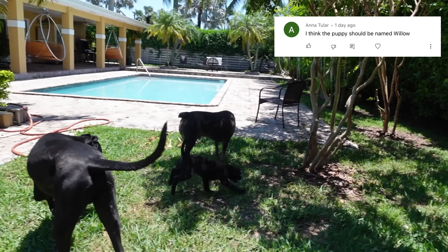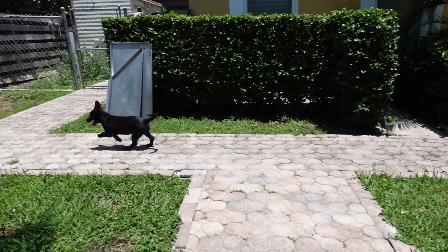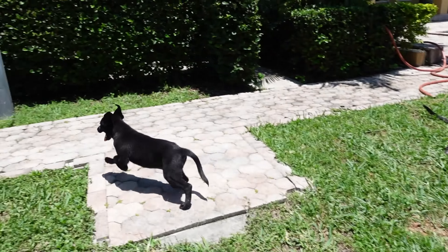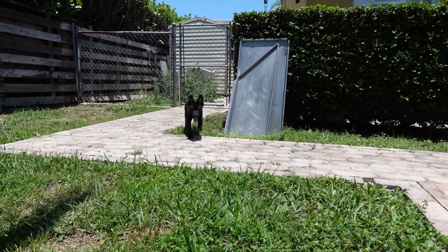I want to give a huge shout out to Anna to Life for picking the name Willow for this pretty girl. I thought it was an absolutely adorable name and it fits this girl perfectly. I also want to shout out anybody else who picked the name Willow — look at her go, she's crazy!